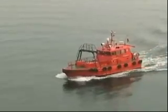Goodbye Copenhagen. There's the pilot boat that's escorting us out of Copenhagen Harbor.